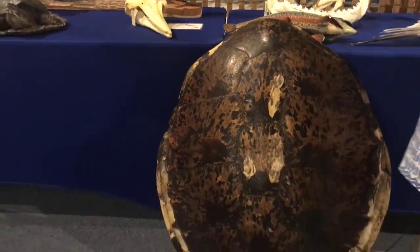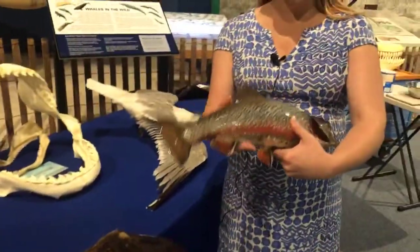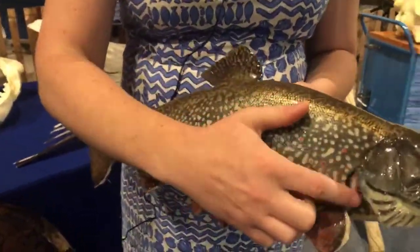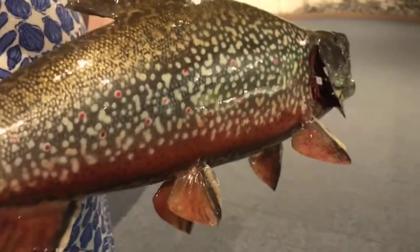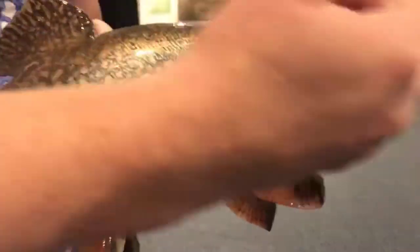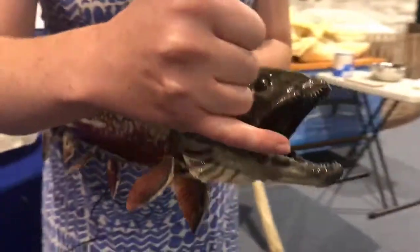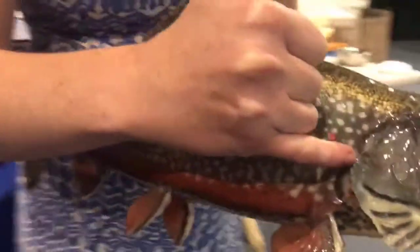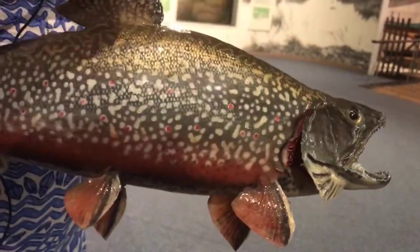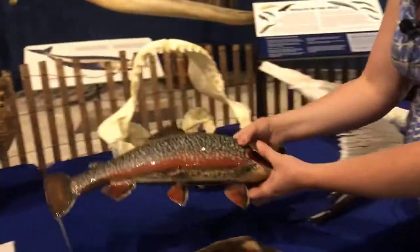Not every animal that spends time in the water has lungs. Some aquatic animals like my brook trout here use gills — this fish absorbs oxygen right from the water through its gills, not lungs at all. The way it works is they open their mouth, water flows in through the mouth, over the gills, and back out, and the blood vessels in the gills absorb the oxygen they need.